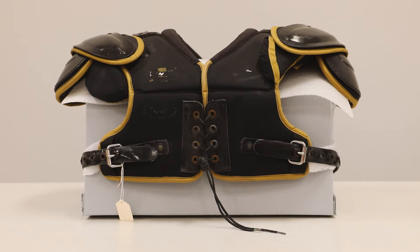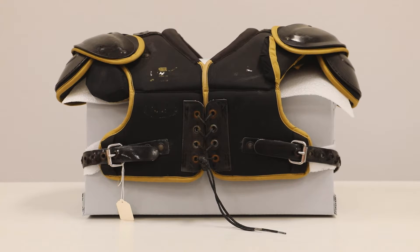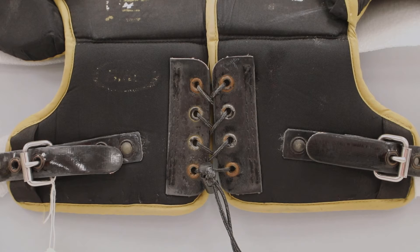The first shoulder pads were created in 1877. A Princeton football player sewed thin quilted layers onto his shoulders as padding to his issued jersey. The 1890s introduced leather pads which were strapped onto the exterior of the uniform. In the 1930s, today's recognizable pads took shape — made of leather with a structure, they featured laces to adjust the fit and offered greater protection than the individual leather pads of before.